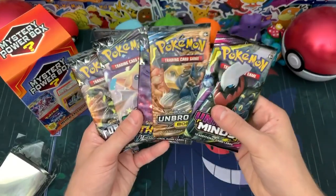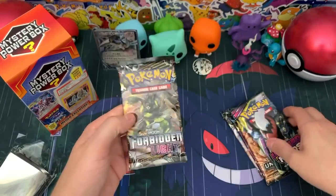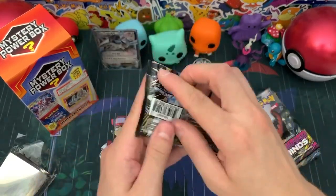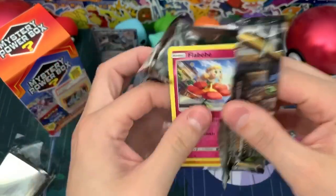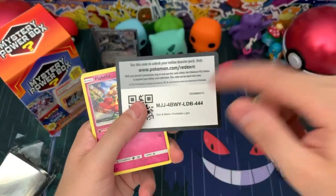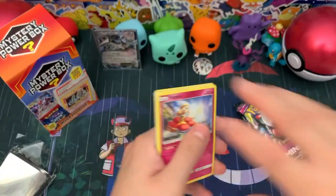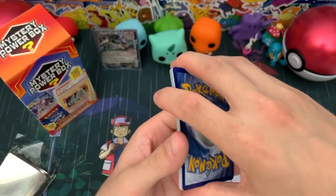Let's jump right into the five booster packs. Let's start with Forbidden Light — I almost said Hidden Fates. Let's see what we can get from this. And like I said in the intro, if you guys are interested in seeing the other box I opened on the channel, feel free to check that out.